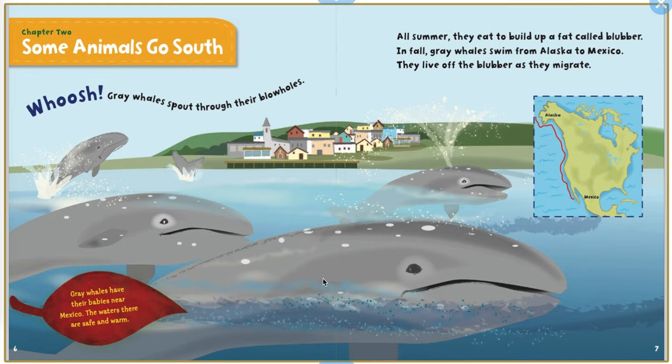Some animals go south. Whoosh! Gray whales spout through their blowholes. Gray whales have their babies near Mexico. The waters there are safe and warm. All summer, they eat to build up a fat called blubber. In fall, gray whales swim from Alaska to Mexico. They live off the blubber as they migrate.